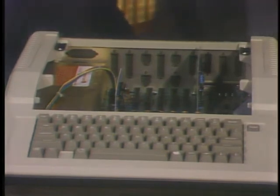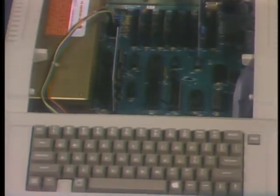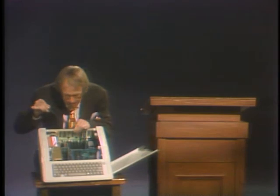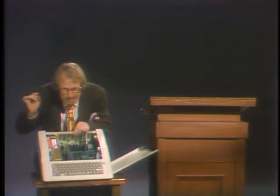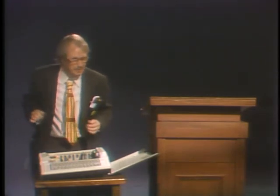Now, inside the computer, among all these wires and boards and resistors, is a tiny, marvelous little microchip. This is the central processing unit — the computer's brain, if you wish. The computer's memory, or RAM for random access memory, resides in these other little microchips. That's where the information or data goes. Isn't that amazing?